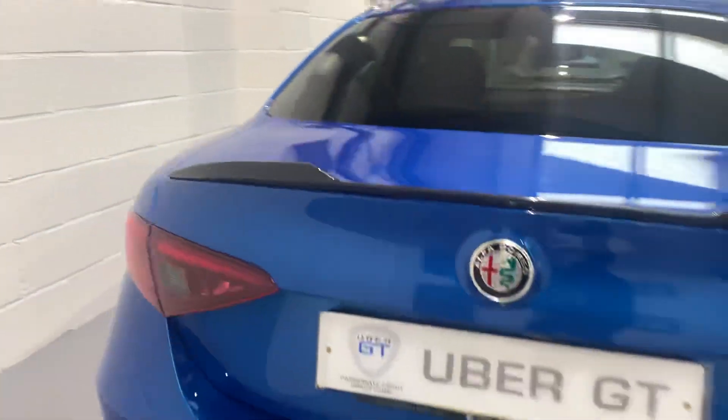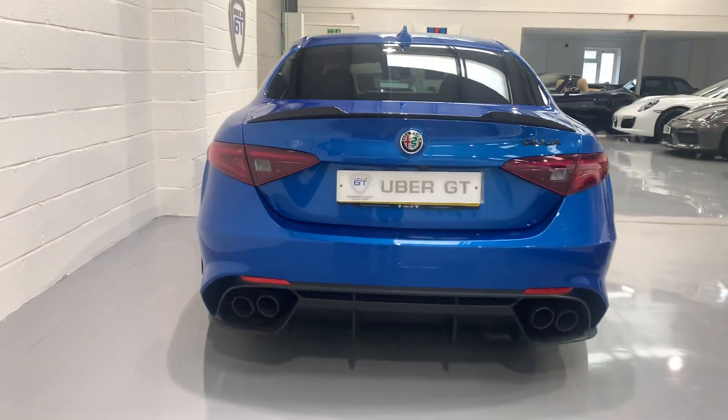You can see there as well you've got the carbon boot spoiler, and the fabulous quad exhausts.